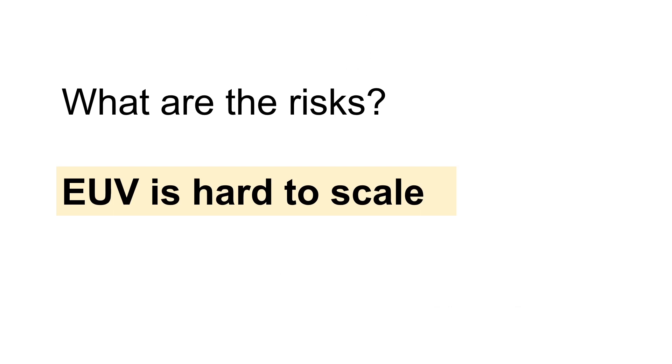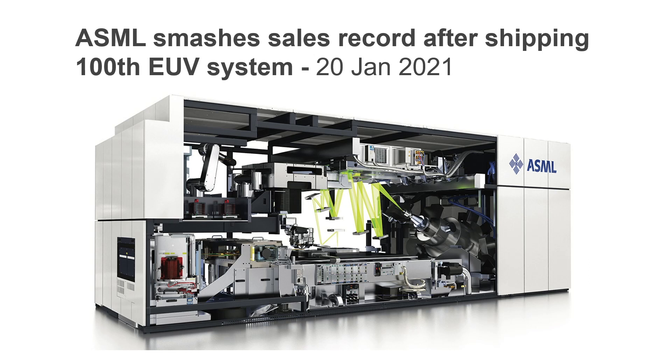Let's also talk about the risks. The first risk I'd like to highlight is that EUV is hard to scale. Because the manufacturing process is so difficult and requires hundreds of parts from other suppliers, it is hard to scale EUV production. It was only a couple of weeks ago that ASML announced they had shipped their 100th EUV machine to customers. So although demand for EUV is high, production will take time.